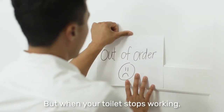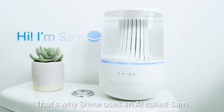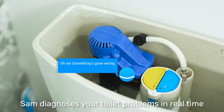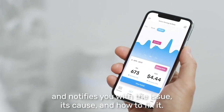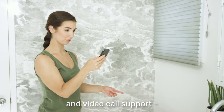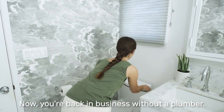But when your toilet stops working, or takes forever to fill, the reasons can be unclear. That's why Shine uses an AI called SAM. SAM diagnoses your toilet problems in real time and notifies you with the issue, its cause, and how to fix it. Shine's service even delivers free repair kits and video call support to fix the issue. Now you're back in business without a plumber.